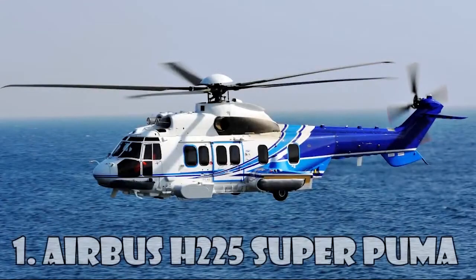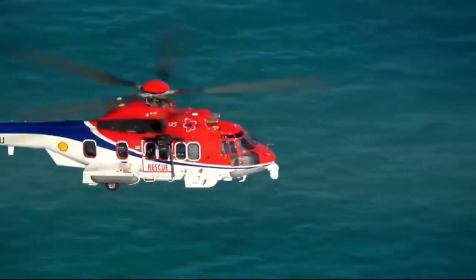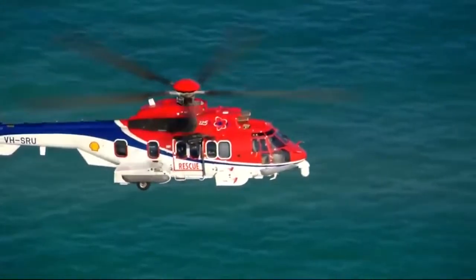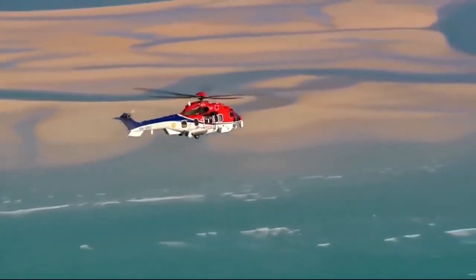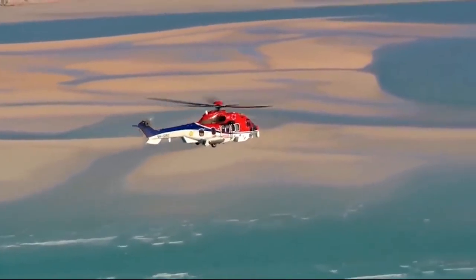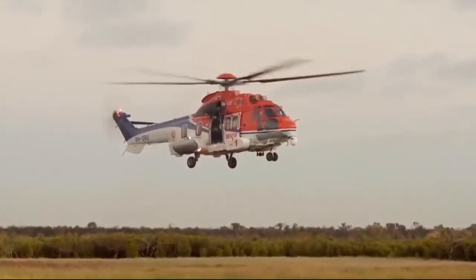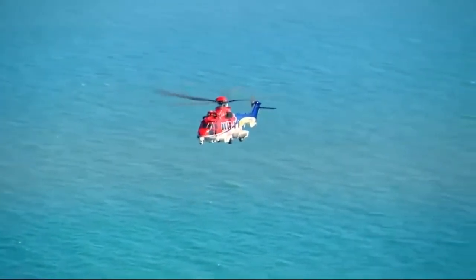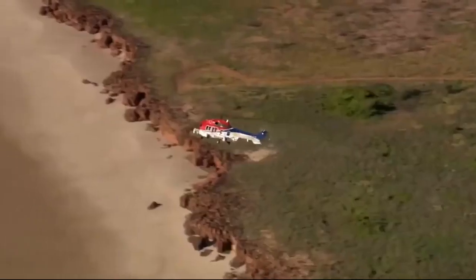Airbus H-225 Super Puma is a twin-engine passenger long-distance transport helicopter and the most expensive helicopter in the world, costing $27 million. It's designed by Eurocopter as the next-generation Super Puma, and can carry up to 24 passengers plus three crew members. Initially the helicopter was named Eurocopter EC725, but in 2015 it was renamed H-225 in accordance with the corporate rebranding of Eurocopter and Airbus Helicopters.